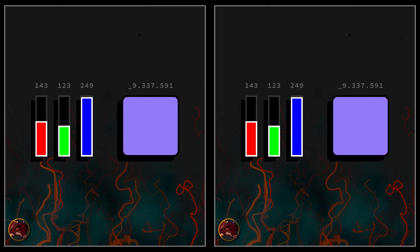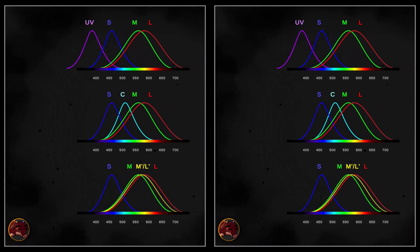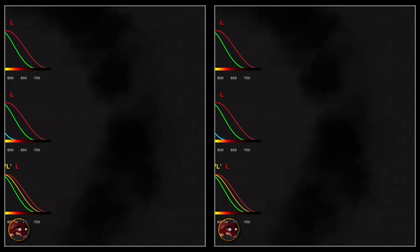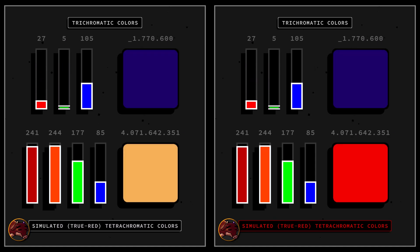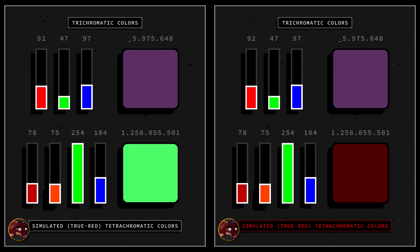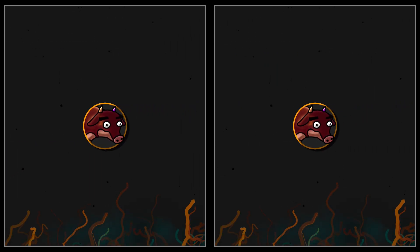We now know that designing a valid test for retinal tetrachromacy on a conventional screen is simply not feasible. Conventional displays are built for trichromatic vision, and replicating the unique properties of retinal tetrachromacy would require a specialized tetrachromatic screen — one that offers a fourth color channel adapted to the individual genetic color receptor variation of the tetrachromat. In contrast, true red tetrachromacy, a non-retinal tetrachromacy, can be simulated on a standard screen using stereo viewing techniques, because the fourth primary color is a second kind of red. This makes it the only form of tetrachromacy that can be simulated on a normal screen.